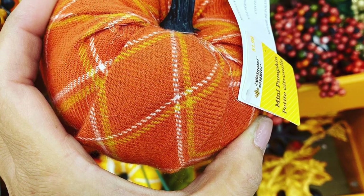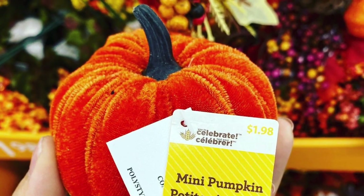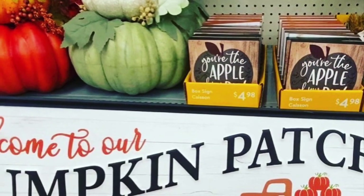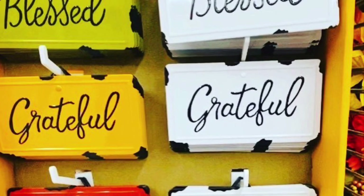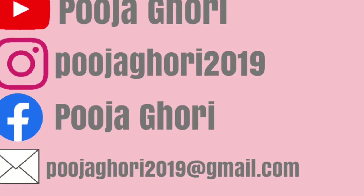I hope you all enjoyed today's quick shop with me and walk through at Walmart. Please give this video a thumbs up if you enjoyed watching it, please consider subscribing to my channel if you haven't already, and I will see you guys in my next video.